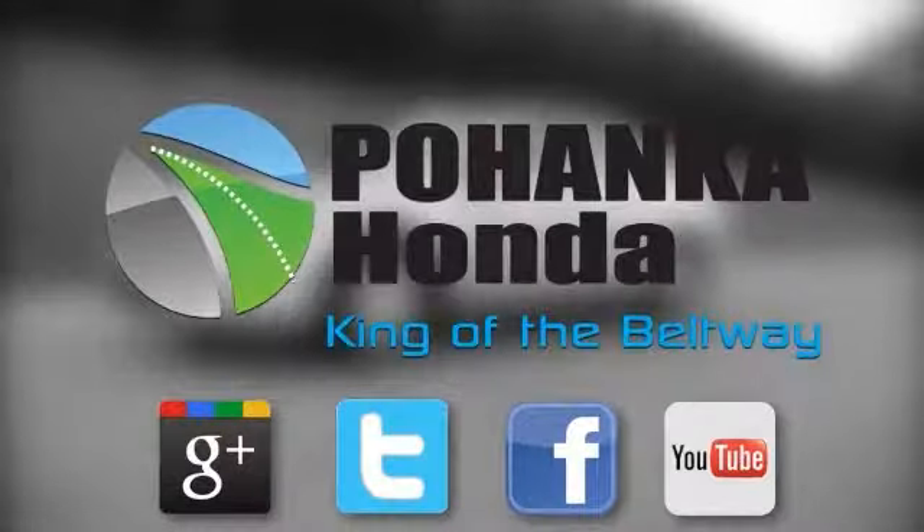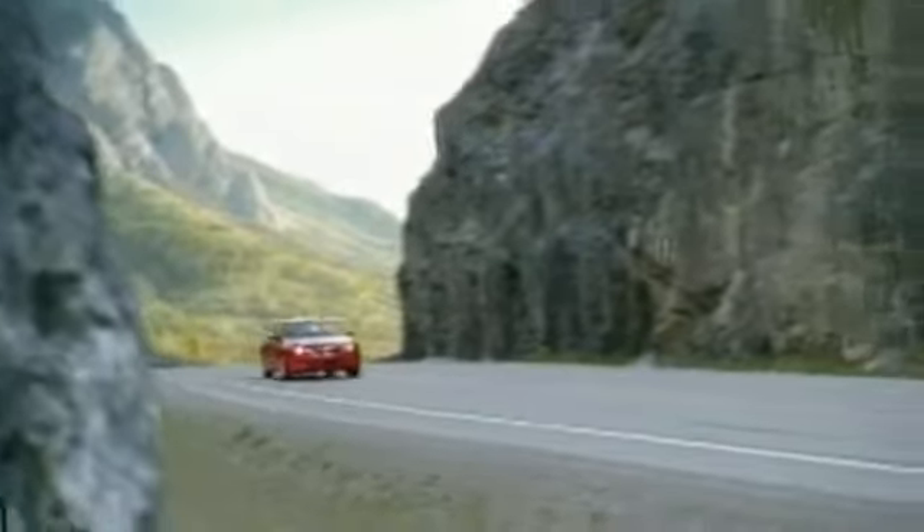Welcome to Pohanka Honda, King of the Beltway. Find your best price on a new Honda at Pohanka Honda and get the customer service you deserve. Here's the vehicle for you.